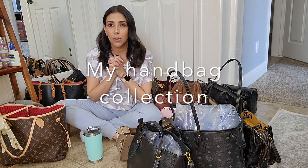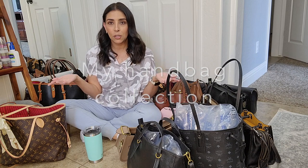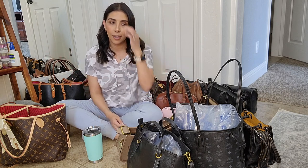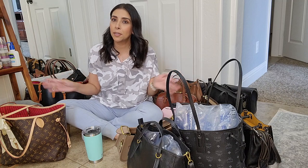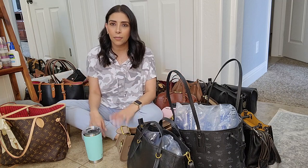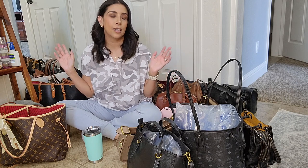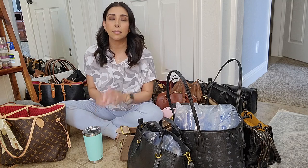I'm doing a video about my handbag collection. I'm in my master bedroom — I just took them out of my closet and put them on the floor. I know you guys are probably wondering about that, but my floor is clean. I take care of my bags and I don't mind putting them on the floor — it's my own home.